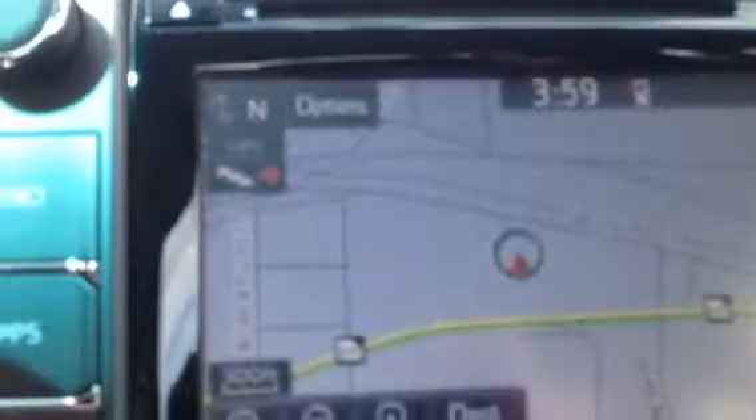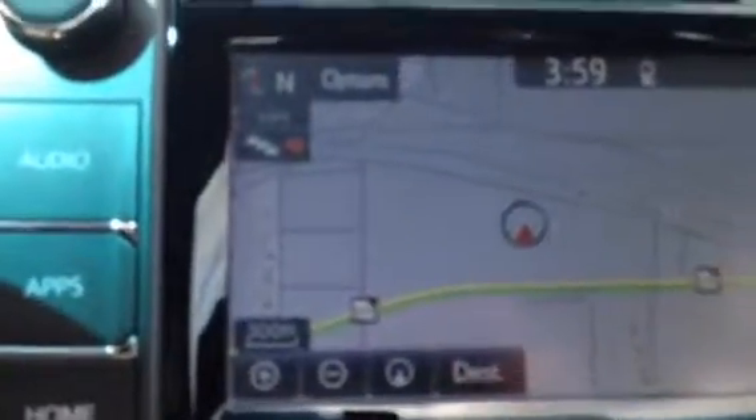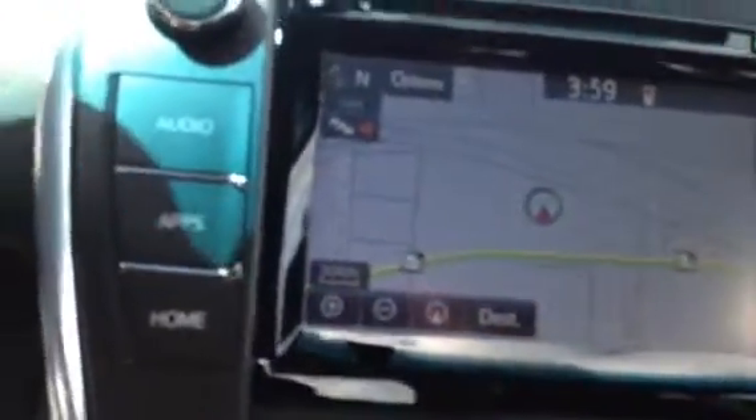You also have the radio controls here on the steering wheel, Bluetooth, information center here in the middle. There's your GPS system there. It also has the backup camera, weather, traffic. You got the dual climate control down here.